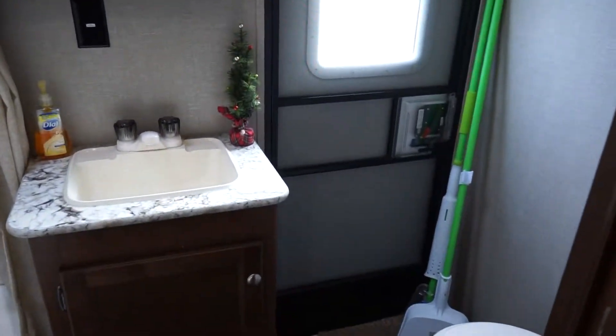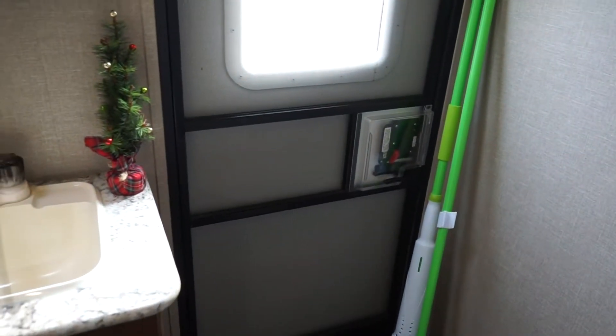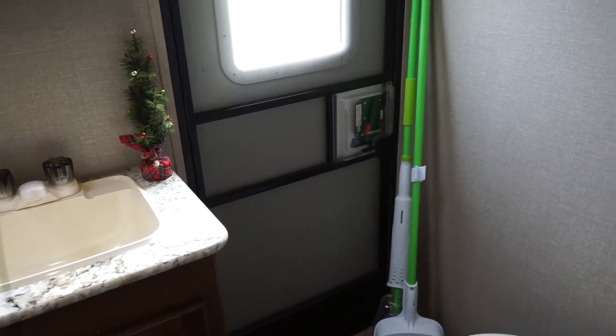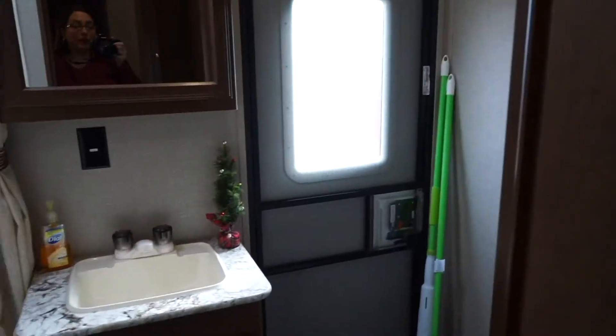This is the bigger of the two bathrooms. This particular model has two bathrooms. You have a sink with underneath storage, a bathtub with a shower, a skylight, a fan, and a regular light. It also has outside access, which is so handy when you're camping — especially with kids or pets. Anyone who needs to use the bathroom can step right in from outside without tracking through the whole camper.